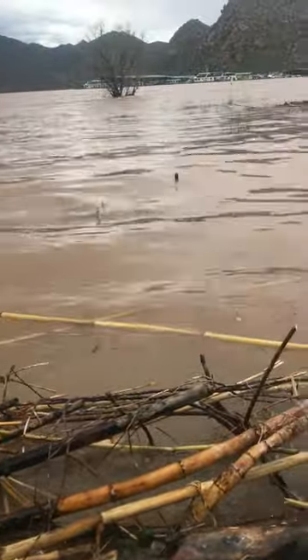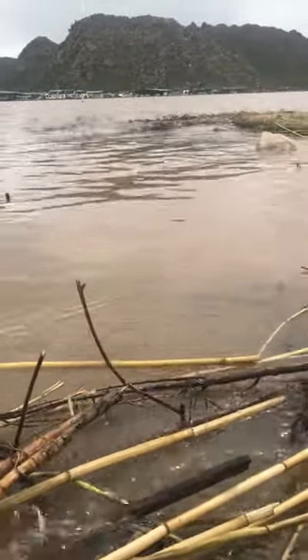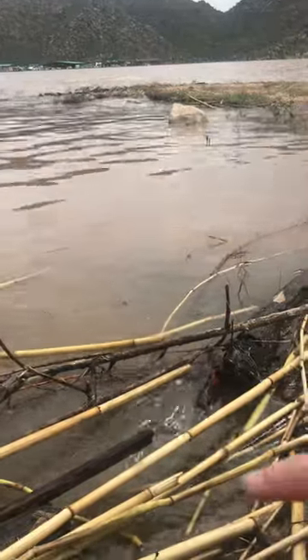As far as debris goes, folks with the Tonto National Forest tell us this is also a natural process.